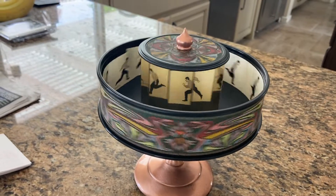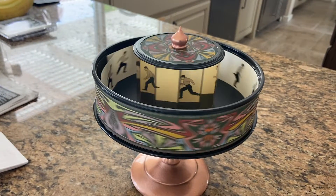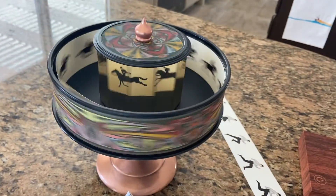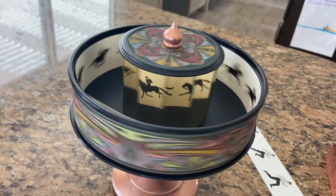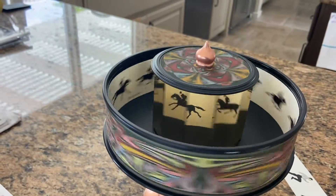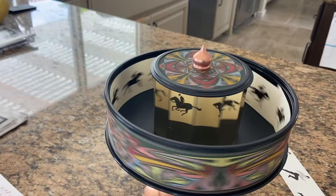This is called the Praxinoscope. It was a development after the Zoetrope. The Zoetrope was patented in 1834, and this, the Praxinoscope,